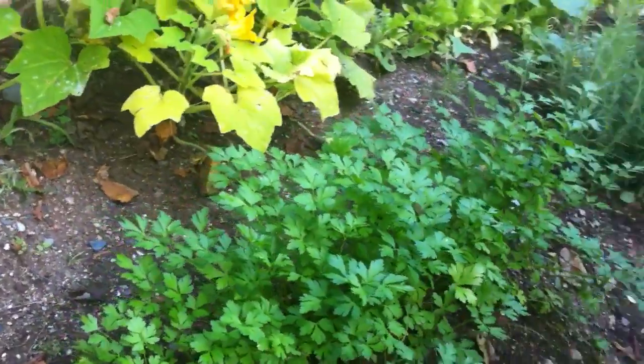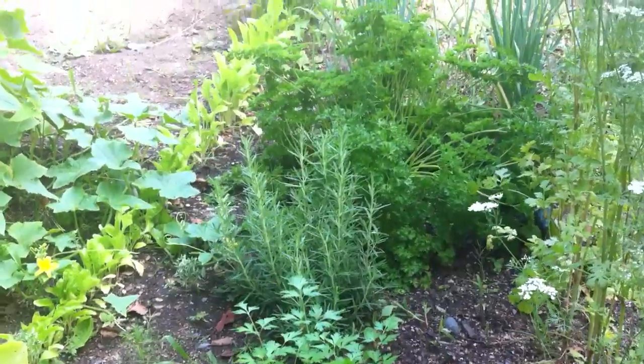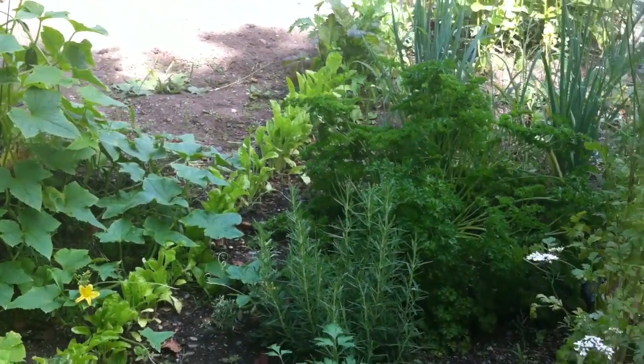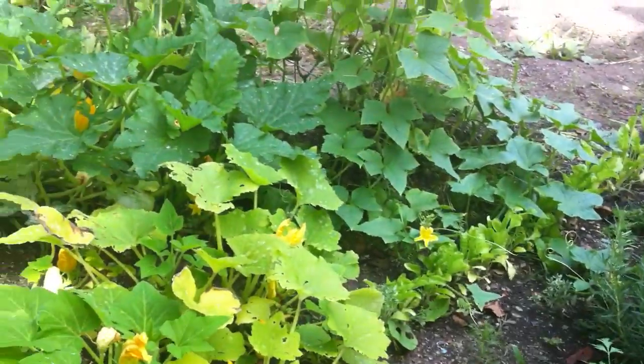Regular parsley — a lot of regular parsley. And there are some really nice herbs planted. This is rosemary, right next to salads.